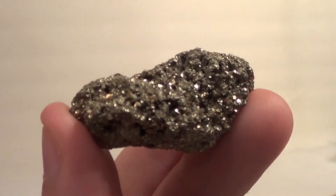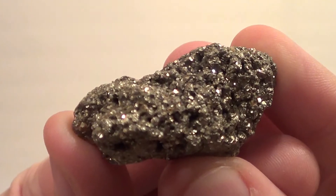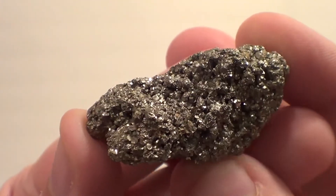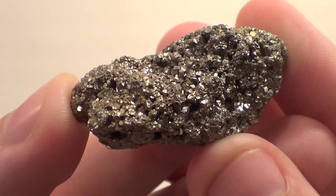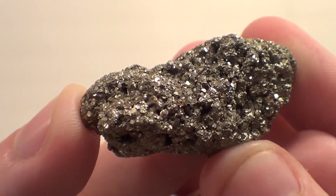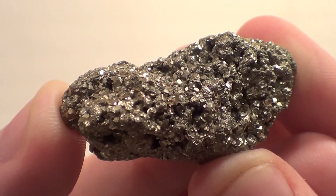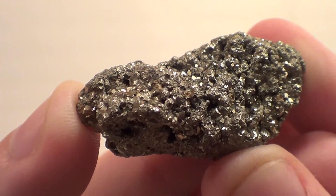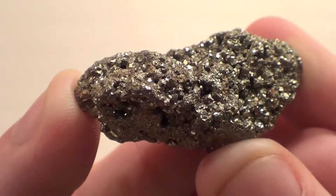Anyway, that is it for pyrite. It's a very interesting mineral — I feel like a lot of people have a specimen of pyrite just because it's a funny thing to have. It looks like gold but isn't gold. It's like wearing fake Yeezys but for a geologist. So yeah, that's it — thank you all very much for your support. Please remember to rate, comment, and subscribe, and check out all the links in the description below.